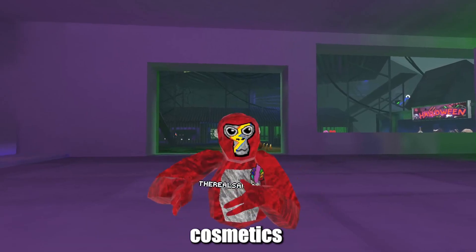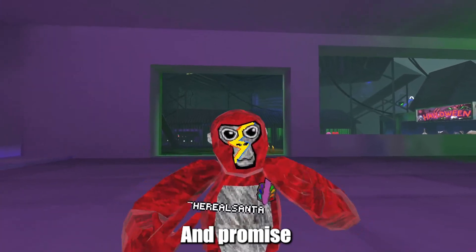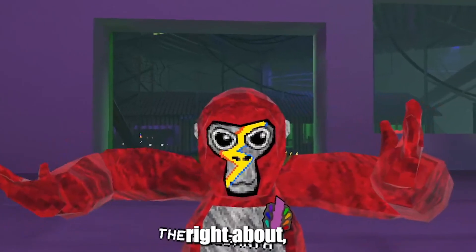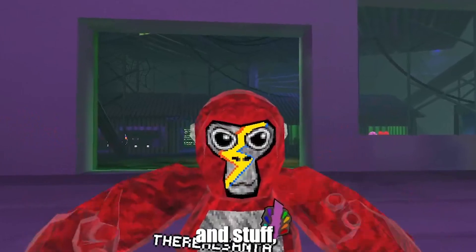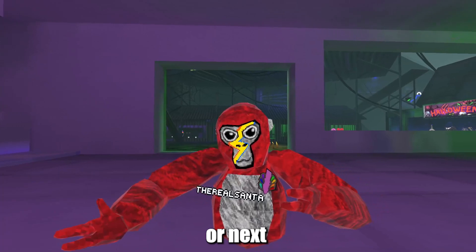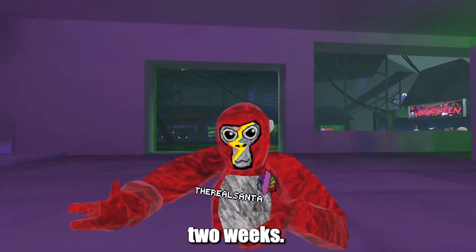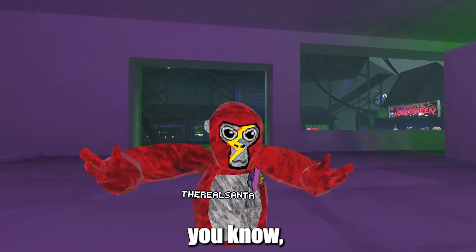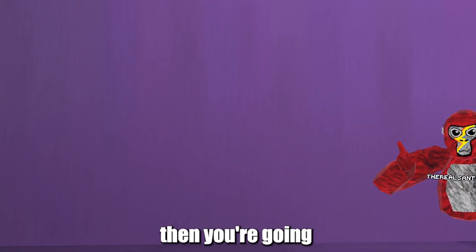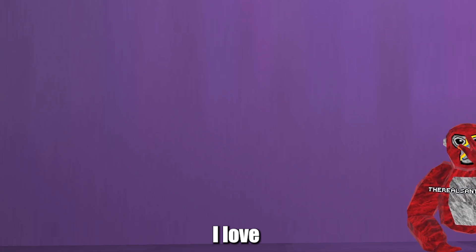The release date of those cosmetics will be the same — either this Friday or next Friday. And trust me when I say this, since I'm usually right about predicting updates and stuff. It will make sense if they release them this Friday or next, and not in two weeks, since that would just be a bit late. I appreciate you for staying until the end. Since you did, click on the video that's on the screen right now. I love you guys so much, and I'll see you in the next video.